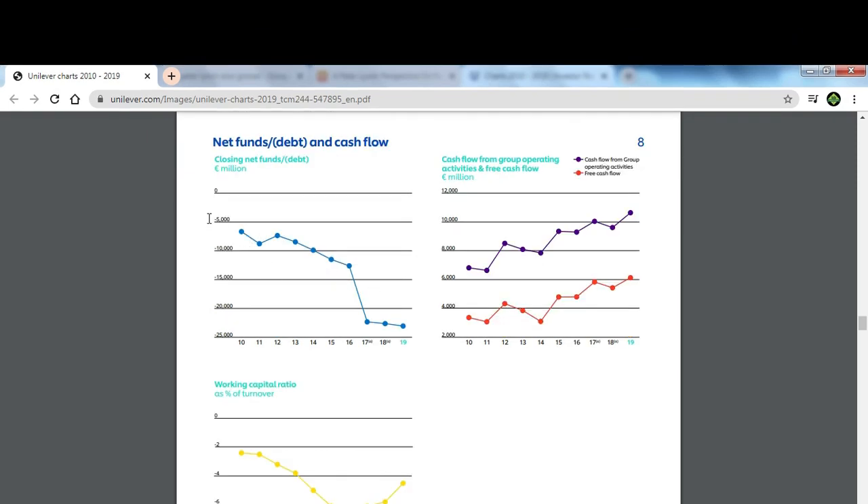The net funds were about 6 billion euros 10 years ago and now we are down to minus 24 billion — a huge increase in debt for a company that has seen no revenue growth. Looking at cash flow, they say it has grown from 3 billion to current 6 billion.